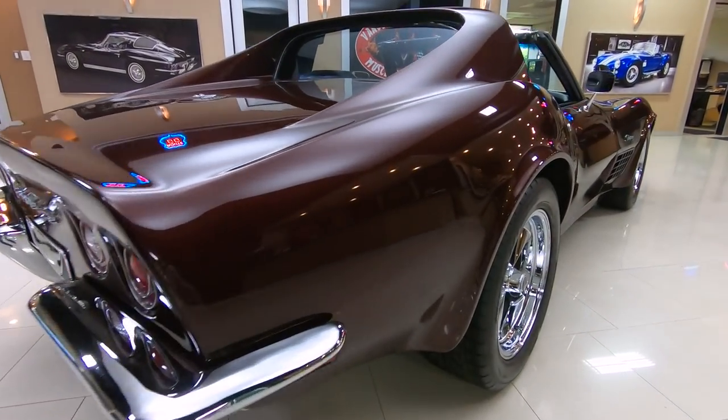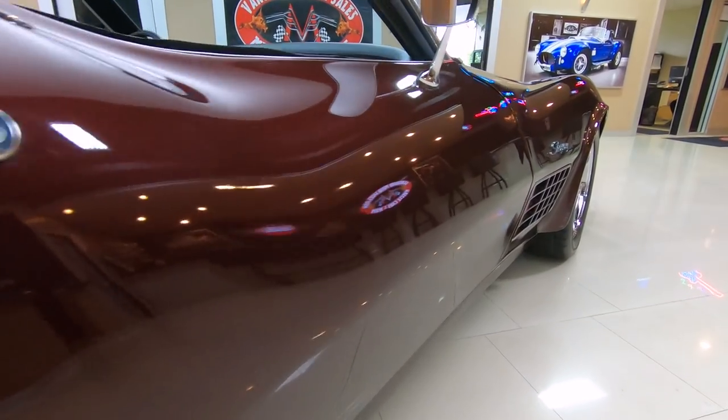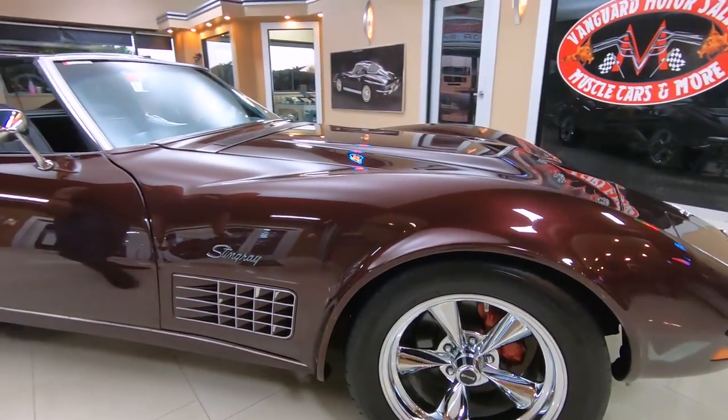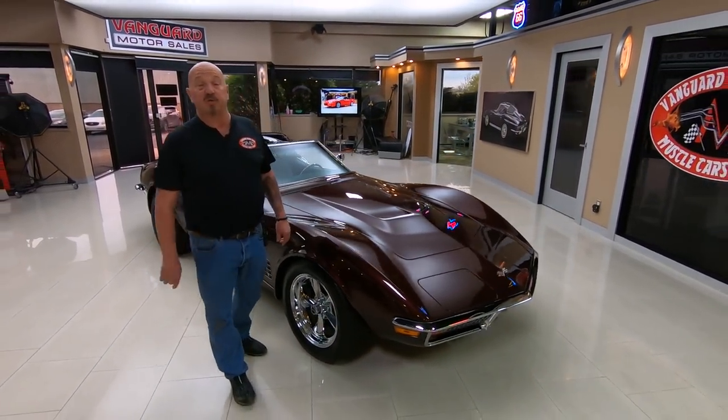You can't say that about every hot rod at the car show. This thing will take home the ribbons, the awards, the trophies. You better get ready to haul them home — take a trailer with you. You're going to be winning some awards with this one.